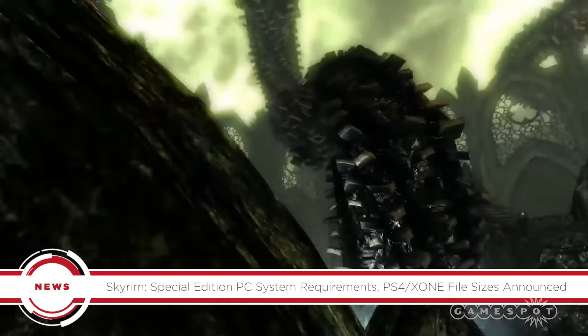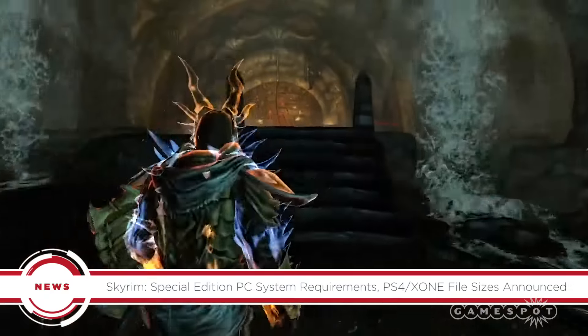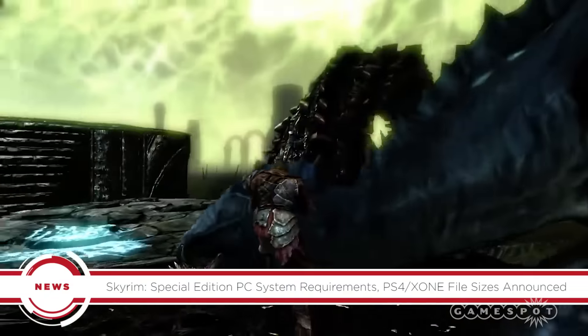Keep in mind the PC version is free for anyone who owns the game and its three DLC packs. You can also buy the DLC packs you're missing at a discount to get your hands on Special Edition.